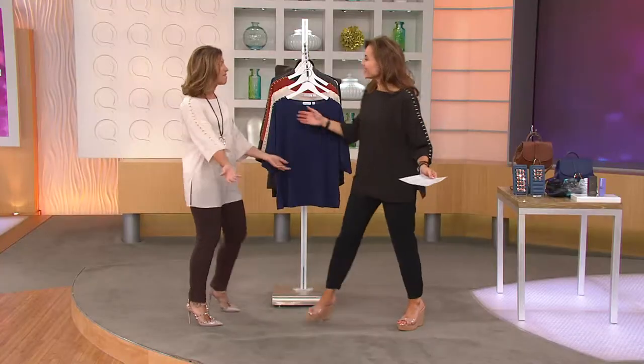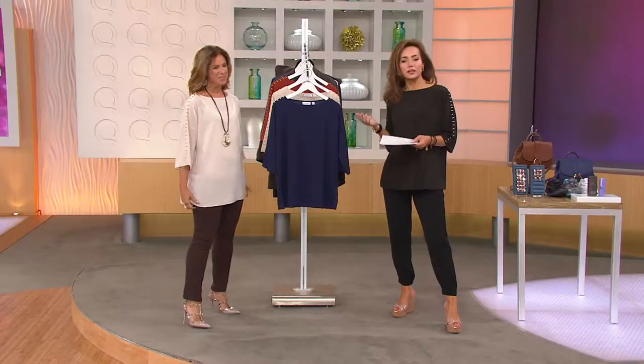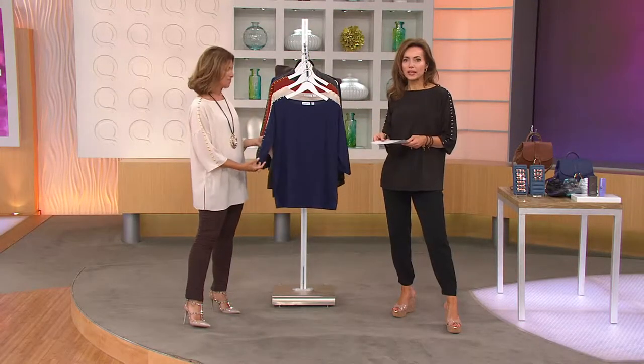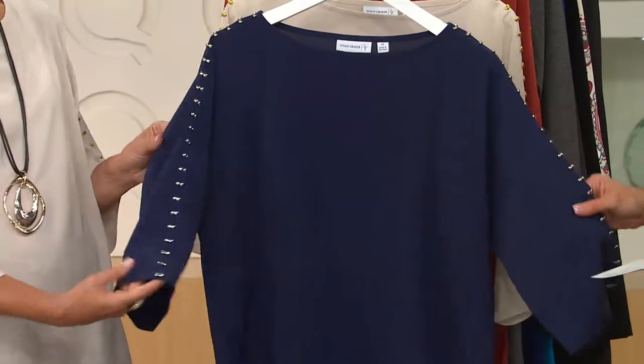Susan Graver's joining us — great seeing you. So Susan Graver is one of our favorite designers on QVC. She was the first designer to have her own hour-long show every week, Thursday mornings at 9 a.m. Now she has another show, Sunday nights at 10 p.m. So she's here a lot.